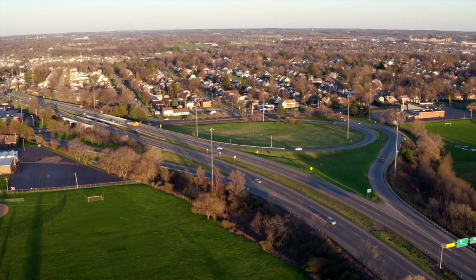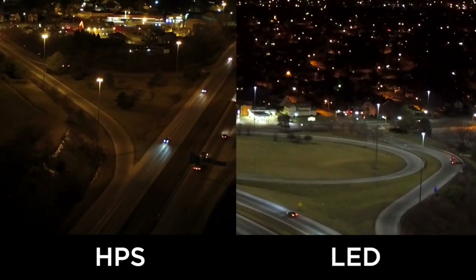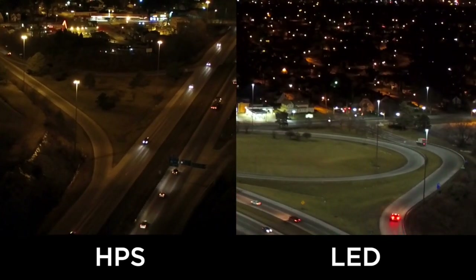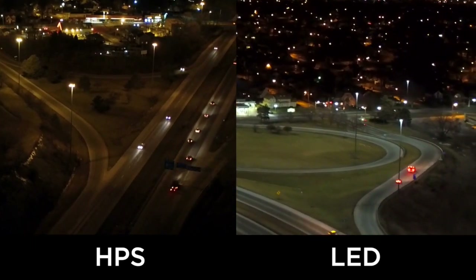The second phase will probably happen sometime yet this year. Most of the towers had 400-watt high-mass fixtures on them. Most of them were four fixtures per tower. There were some at the key interchange areas that had six luminaires per tower.